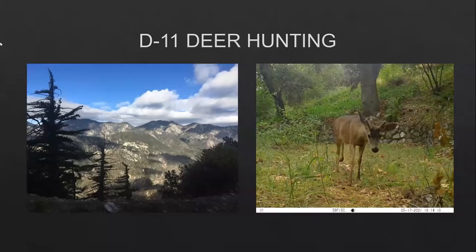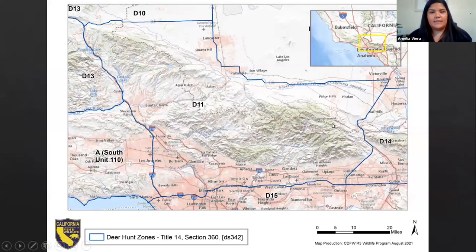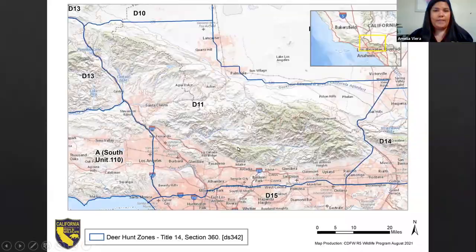Let me share my screen. Can everyone see my screen? I will be going over the D11 hunt zone. Here is a map of the D11 zone. The majority is Angeles National Forest, but San Bernardino National Forest comes in on the east end — just the corner. I've provided the general contact number for Angeles National Forest headquarters, but for specific areas in the central to western portion, contact the Los Angeles Gateway Ranger District.